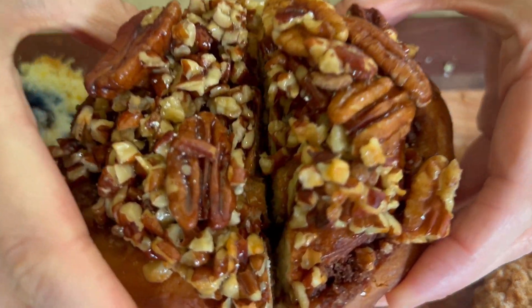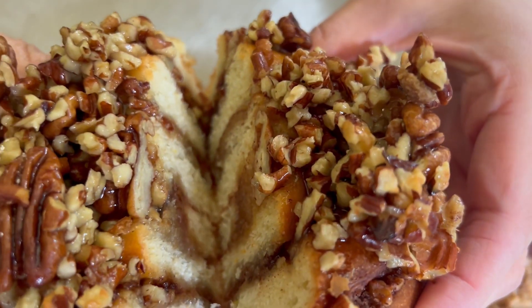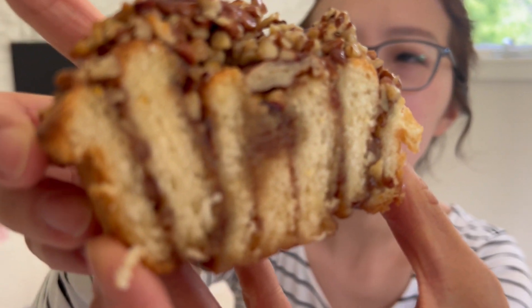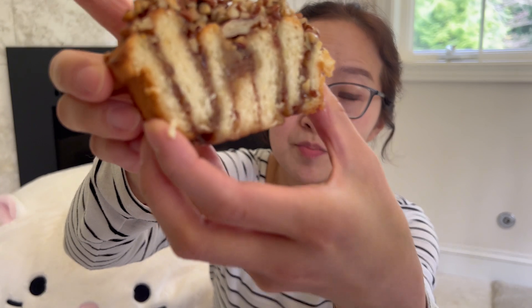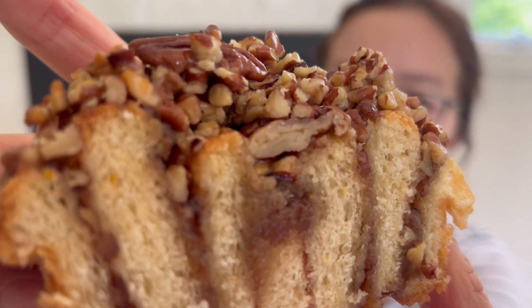Sticky to the bottom. This is the sticky bun. Very, very sticky — it's glued to my teeth. I love how thick the cinnamon layer is, so dark. And the layer has pecans in it. It's just amazing.